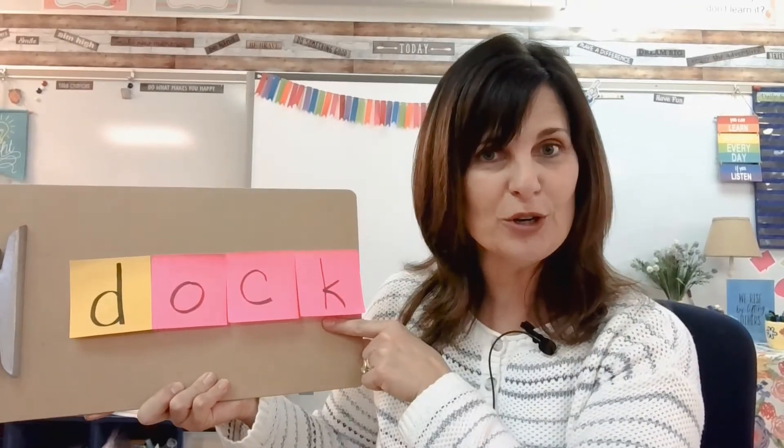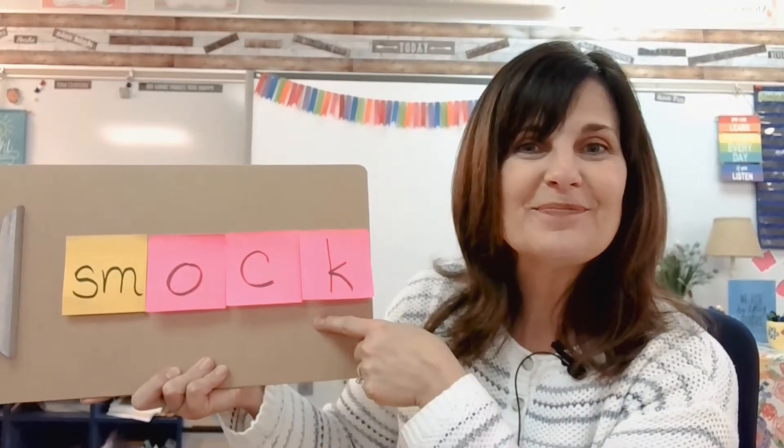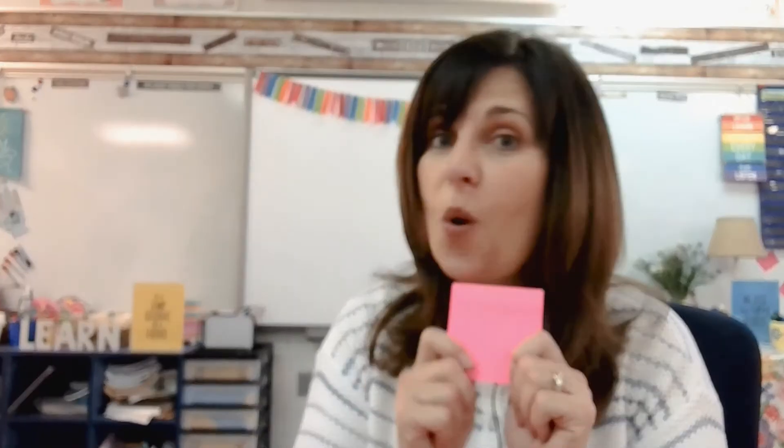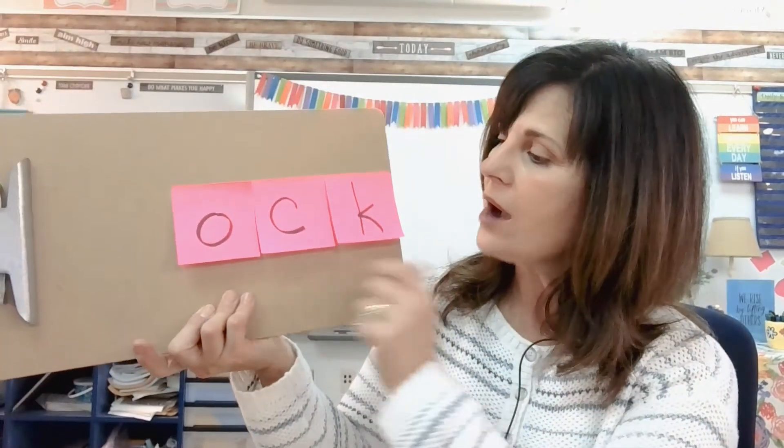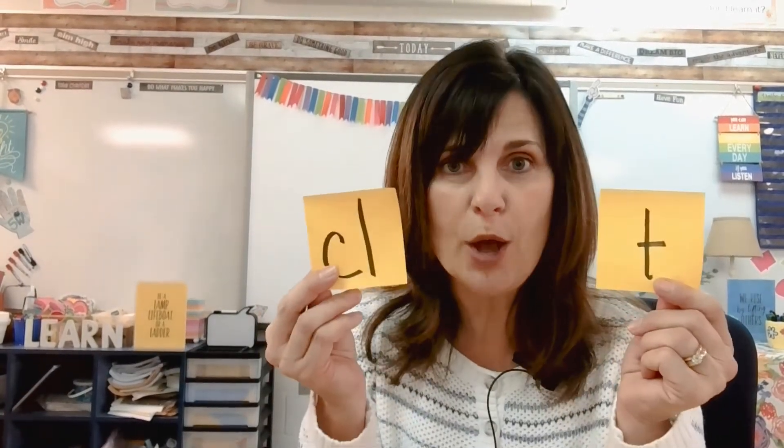Was that word in our nursery rhyme? All right, one more — it is going to be another blend. Are you ready? SM — ock — smock. Now have the adult in your house stop the video and take it all the way back to the beginning, and make sure you get your post-it notes or another piece of paper and write down the letters for -ock: O, C, K — ock. Then write some other consonants on other post-it notes and build your own -ock family words.